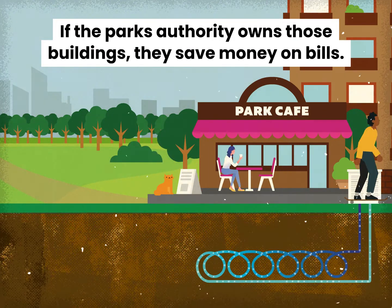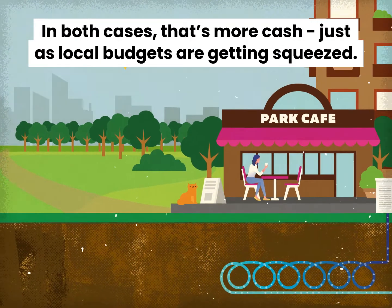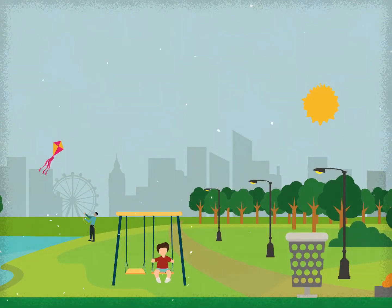If the park authority owns those buildings, they save money on bills. If someone else owns those buildings, they pay the park for the heat. In both cases, that's more cash, just as local budgets are getting squeezed. And more cash means more sustainable parks — a source of joy, calm, fun and wellbeing for everyone.